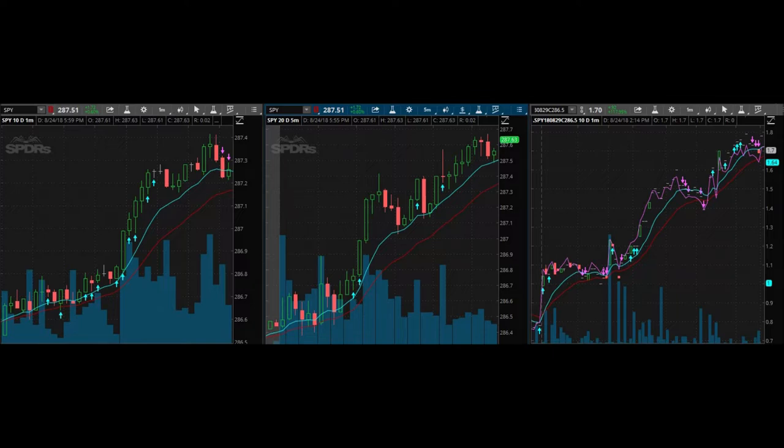I was only really able to watch the first 30 minutes of market opening before I actually had to get ready to go to work, my part-time job.